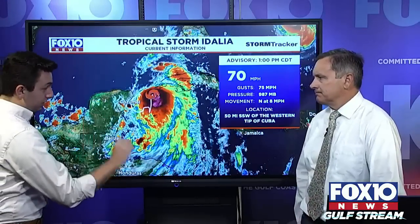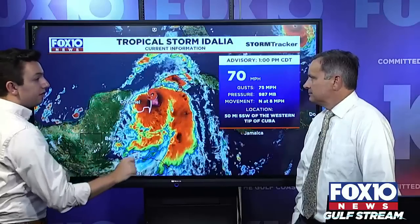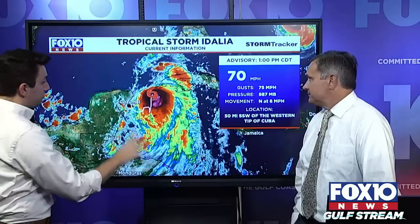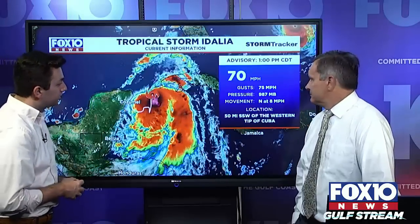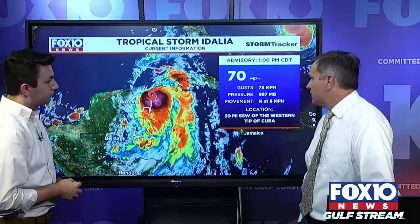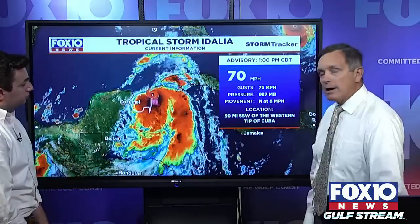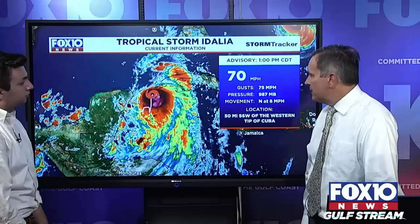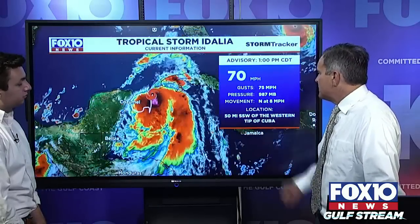One thing that has been extremely consistent — the pressure has been dropping after every recon pass and buoy observation. We can clearly tell the pressure is dropping, meaning a strengthening storm. At 987 millibars and 70 mile per hour sustained winds — this is the one o'clock advisory — it's located just south-southwest of the western tip of Cuba, moving north at 8 miles per hour. It won't be long before the center comes through the Yucatan Channel and into the Gulf of Mexico.